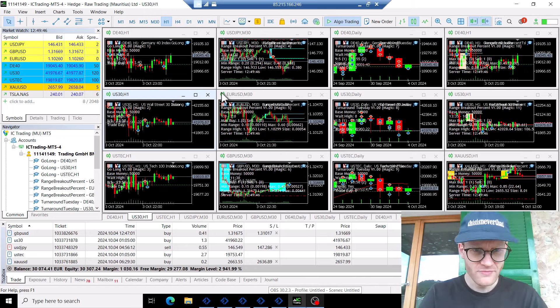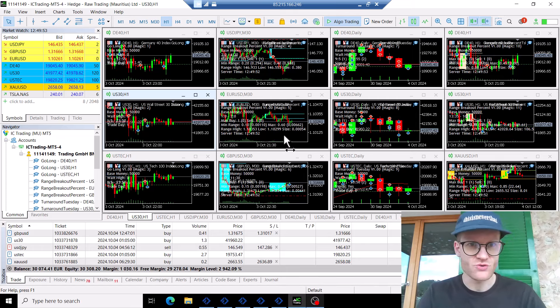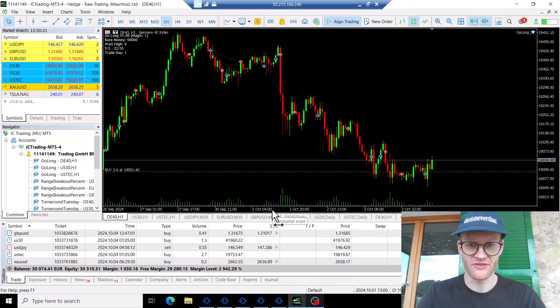With that said, let's have a look at the actual results. In this account, I trade 12 different charts with a total of three different strategies: the Go Long strategy in the first three charts on the left, the Range Breakout EA in the second column, the Turnaround Tuesday strategy in the third column traded only in indices, and then the Range Breakout EA again on the right side.